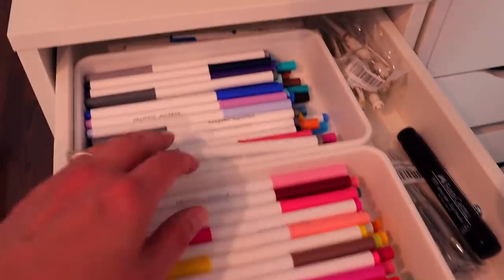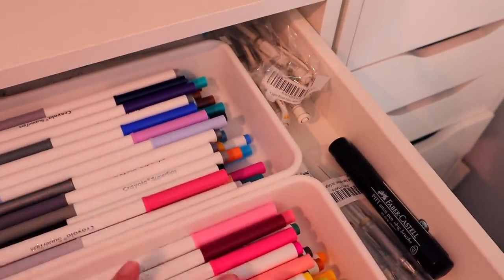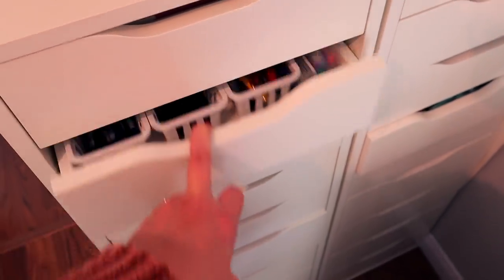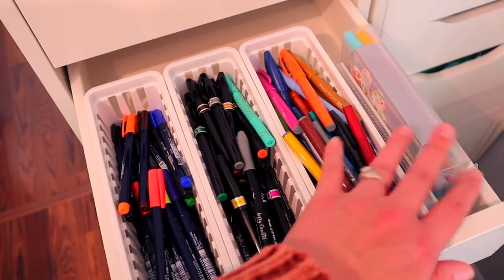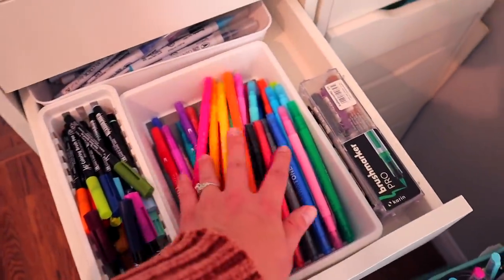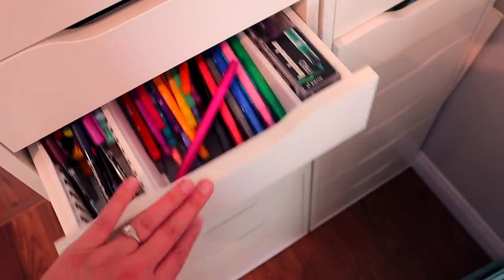Now we're into the drawers. This one has Supertips and spare Uniball Signo pens, pretty much for the most part — I'm not exactly organized in these drawers yet. In here I have a bunch of small-tipped brush pens, Fude pens, Pentel pens, and then the Zig Clean Color Dot pens that I'm about to review. I've got some more random pens in here too: Koi brush pens, Karin brush pens, Tombow Twin Tones, and Zig Clean Color brush pens.